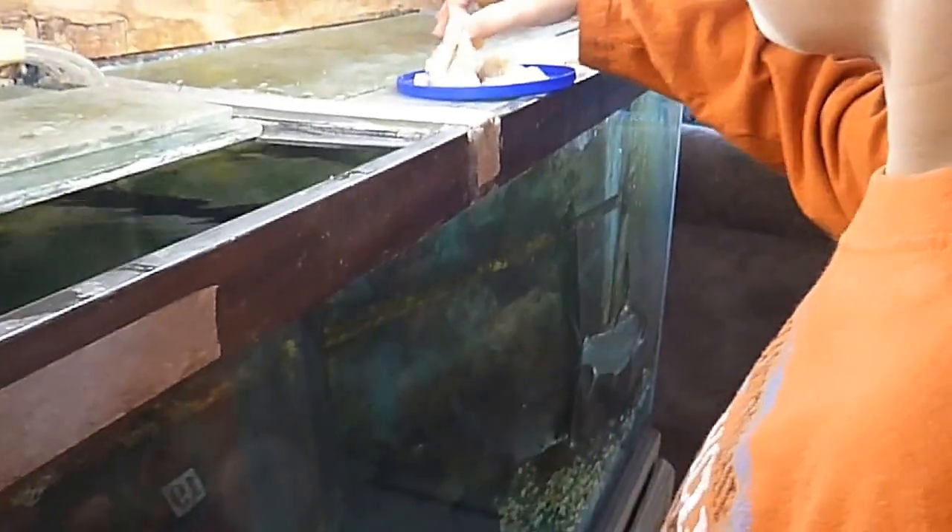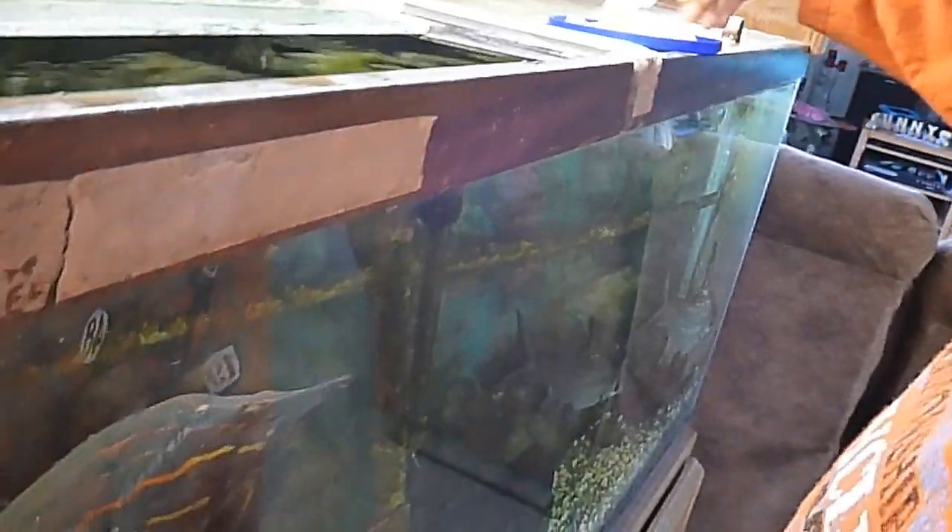Hold it up so he can eat it. Don't let go of it until he grabs it. I was trying to get a picture of him eating the food. There you go, that's it. Cinderella's hungry today. Let's see how much food you can get. That's a good one.